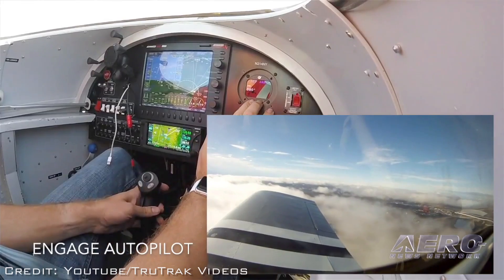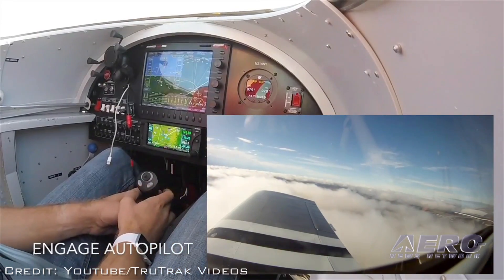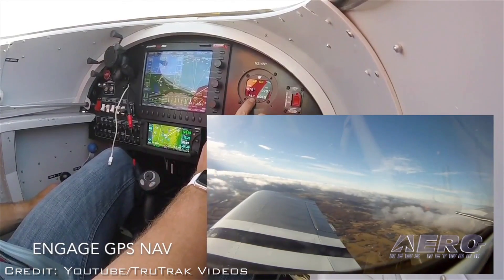At TrueTrack, we're doing autopilots primarily for the light sport and experimental markets right now. We've just released — or introduced, I'll say — a new product at Oshkosh this year that we call Eco. It's a small two-axis autopilot that fits in a standard two-and-a-quarter-inch round hole, and it kind of breaks the mold for the way we've been doing autopilots in the experimental world.